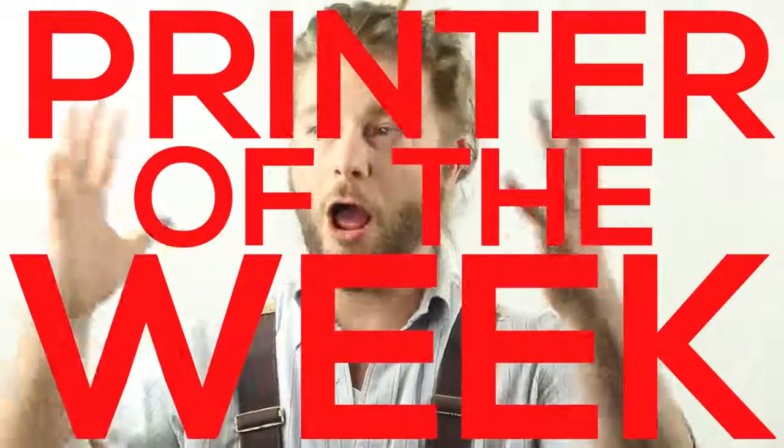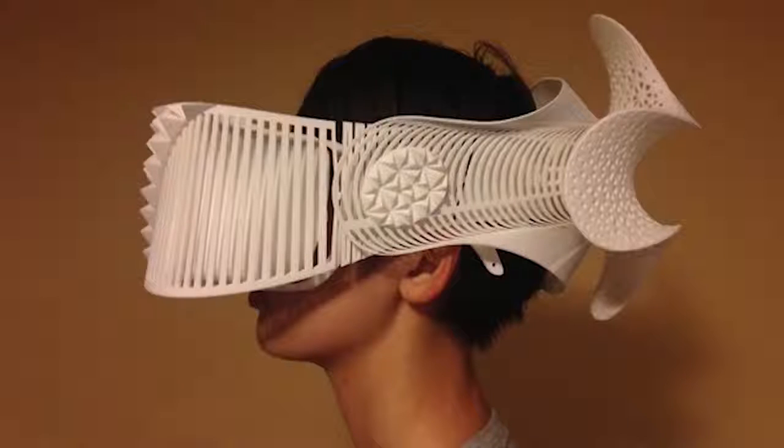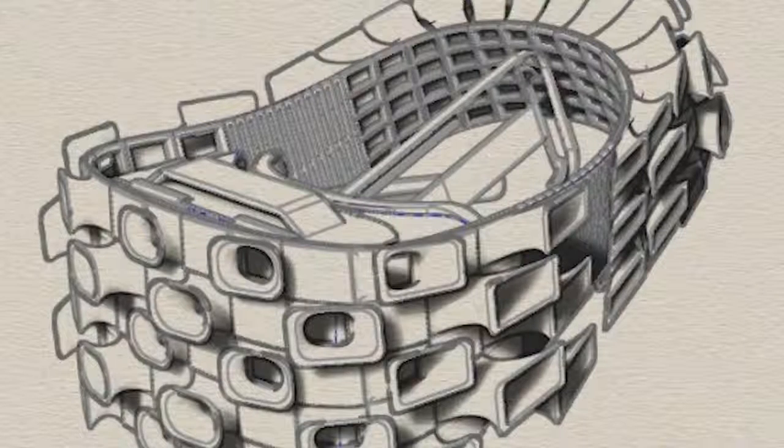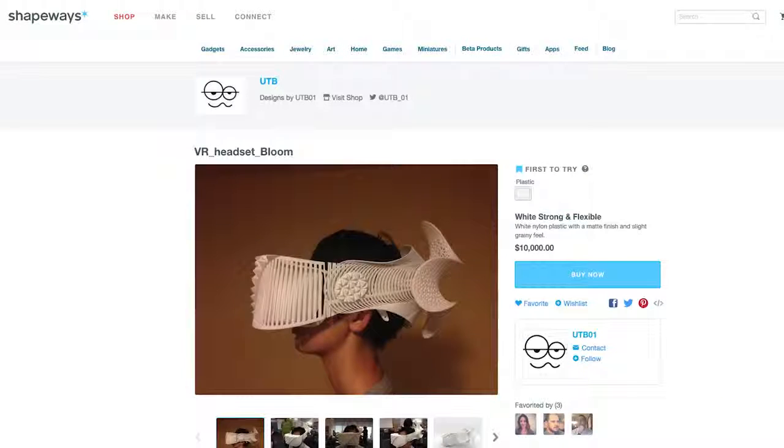Printer of the week! Designer Mashamaru Ono for his incredible VR headsets, inspired by a rhino and a grasshopper. I've personally been obsessed with VR lately and keep finding myself going back to look at his designs and drooling over how incredible they are. You can buy them on his Shapeways store for the low low price of $10,000 — then just slide your smartphone right in and boom, you're in another alternate reality.